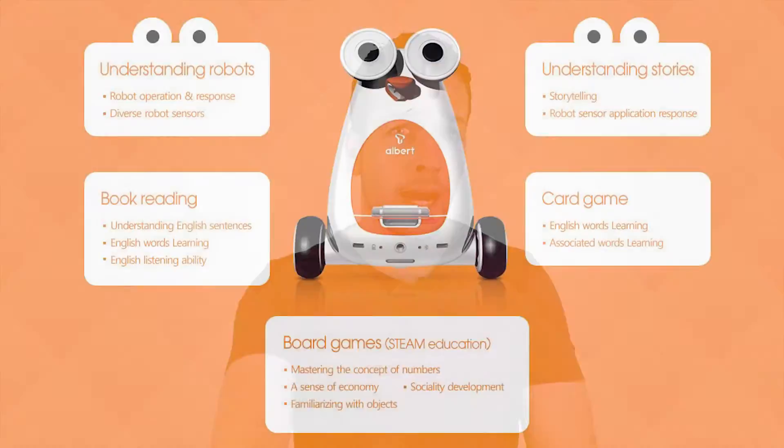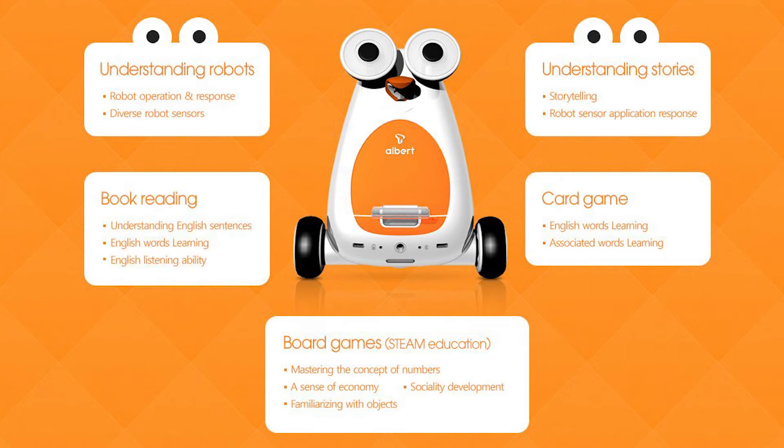Albot achieves this through five key elements. Number one: understanding robots, which involves robot operation and response as well as diverse robot sensors. Two: understanding stories, done through storytelling and robot sensor application response. Three: book reading, so understanding sentences, word learning and listening skills. Four: Albot comes with a card game pack covering English word learning and associated word learning.